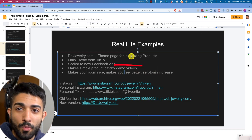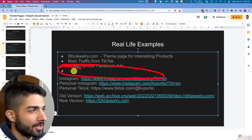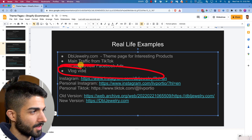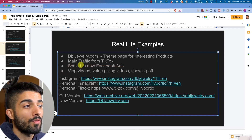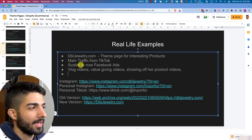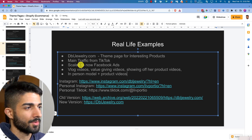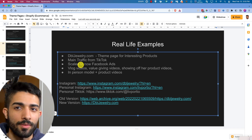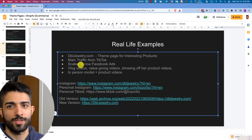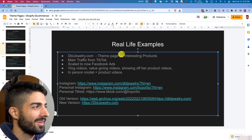She does a lot of vlog videos, value-giving videos, product showcase videos, and in-person model plus product videos. She's really showing off the product on herself. If you're selling accessories, probably the best way to get real results quickly is to show off the product on a real person. That's the best approach. Alright, let's go off to the next website.